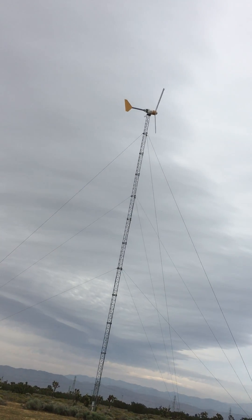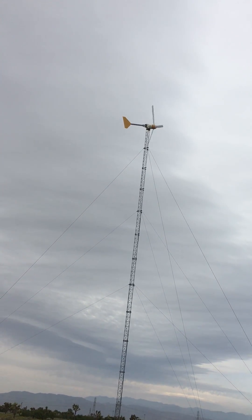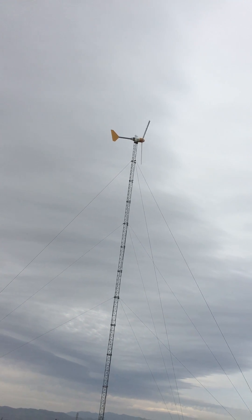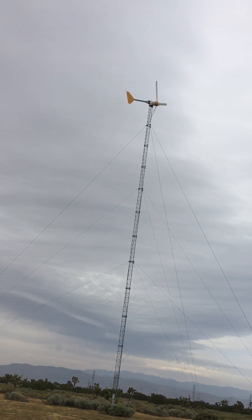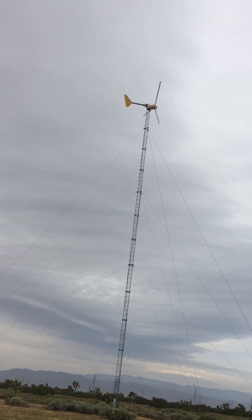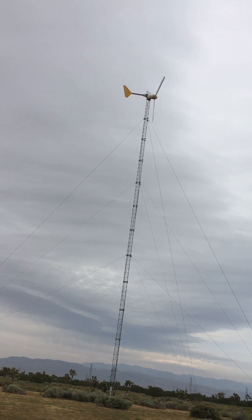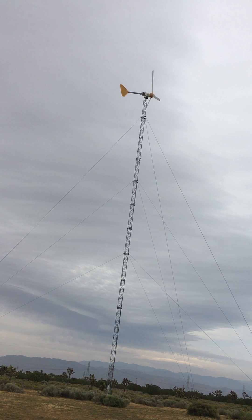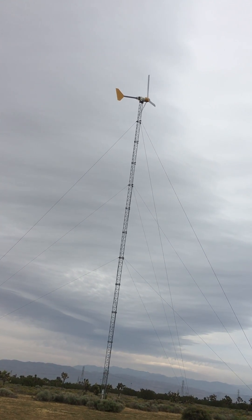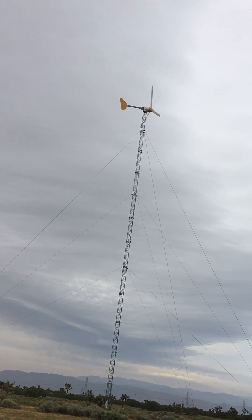This is a Bergey turbine on my tower here. That's the noise it makes — it could get a lot louder if the wind were to get really strong, but that's what it makes in a decent, good productive wind.